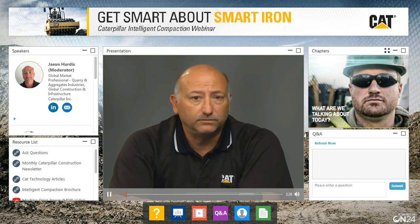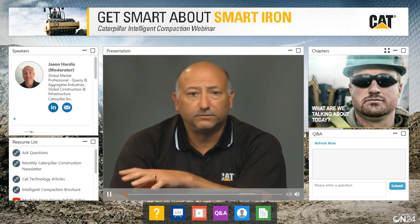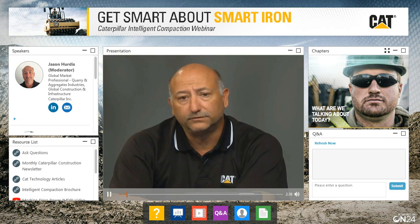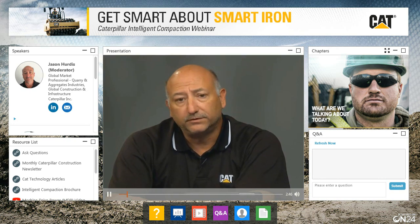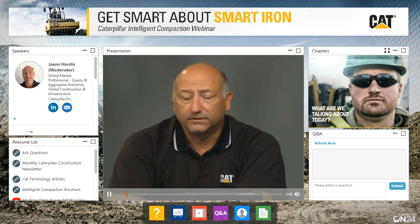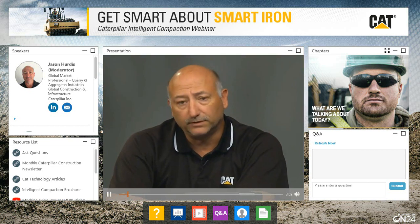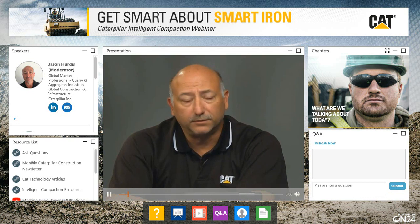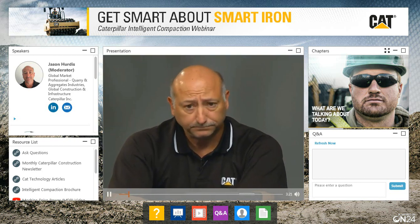On the right side of your screen, you can type in a question and it'll come up on my iPad. I'll try to work it into the conversation; otherwise, we'll reserve time at the end. We're also going to give you viewer poll questions — a question will pop up on your screen, we'll give you a couple minutes to answer it, and that will help direct the conversation on intelligent compaction. They'll be simple yes/no questions, not an essay. If you have any problems with video or audio during the webinar, hit the question mark button at the bottom of your screen and you'll be put in contact with a live expert.